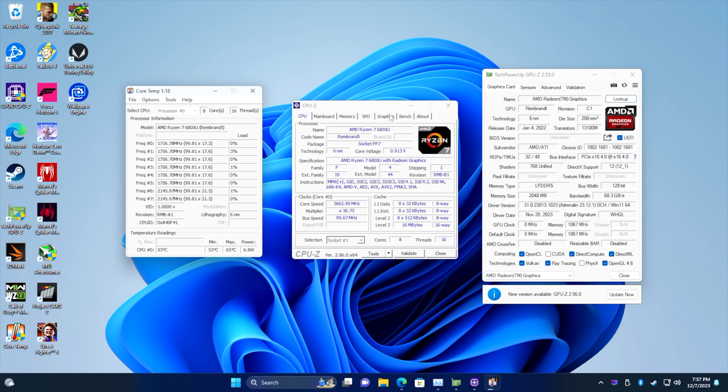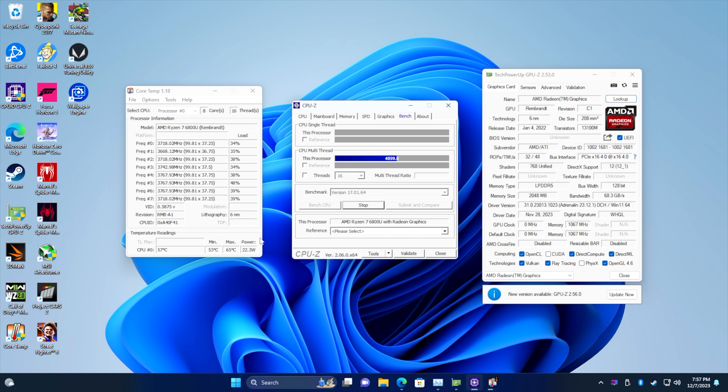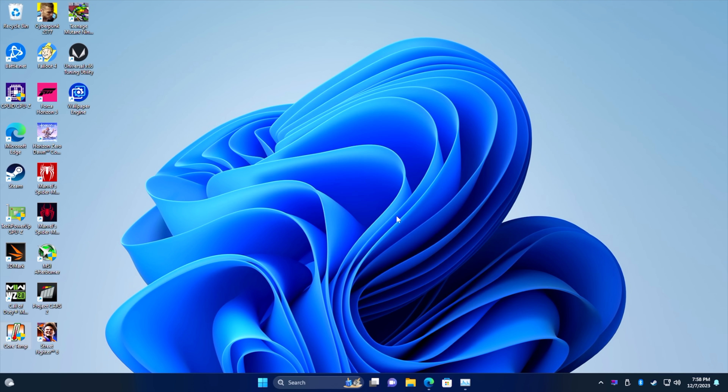During the stress test it jumps up to 35 watts then comes back down to around 30, and on average throughout gaming we're around 32–33 watts. We could get better performance out of the 6800U at higher wattage, but you can see the CPU temp is climbing. So far we haven't hit thermal throttle and performance is really great for what we have here.